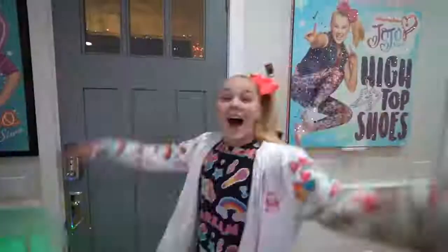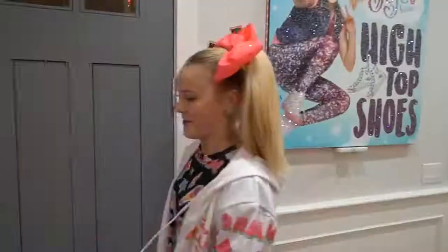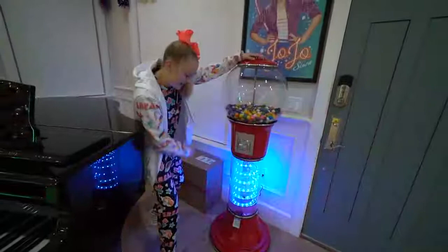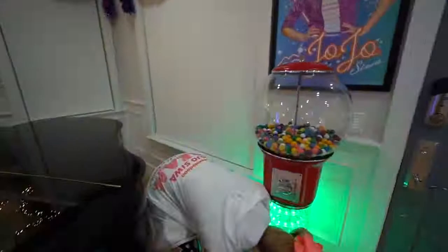Okay, first things first, the front door. It's a cool front door. Here we go, we got my gumball machine. Wait for it, here it goes. It'll be coming around the mountain when it comes. It'll come around the mountain, there it is. Let's see, what color did I get? I got a purple gumball. Now if I eat this gumball right now, it's gonna turn my whole mouth purple, so I'm saving it for later.